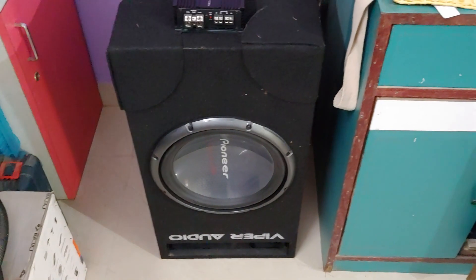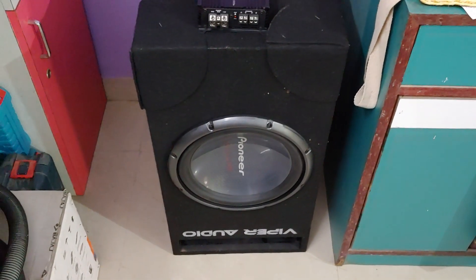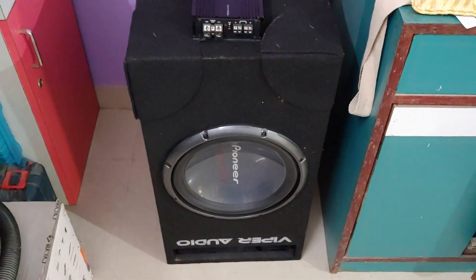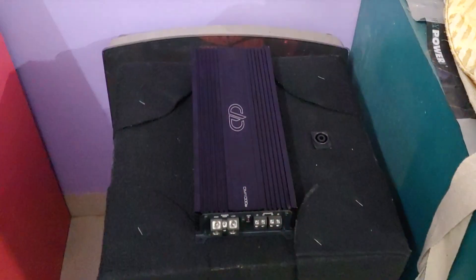I am selling this sub with the enclosure for 15,000 rupees — these are Indian rupees. Those watching from outside India should convert to their own currency or USD, or you can drop a comment below to reach me.